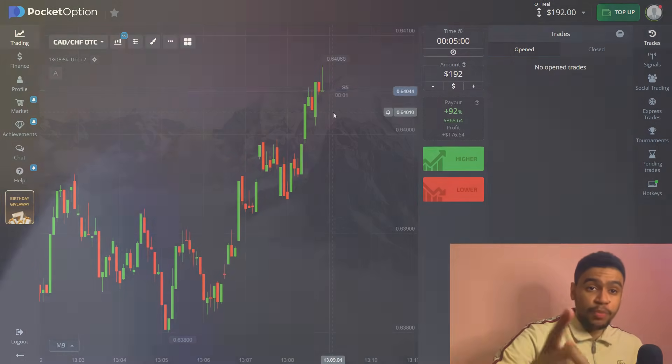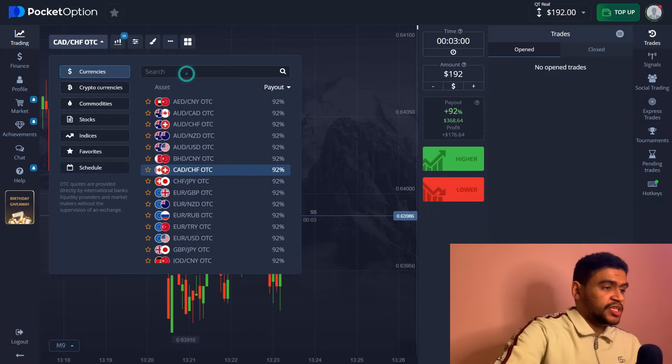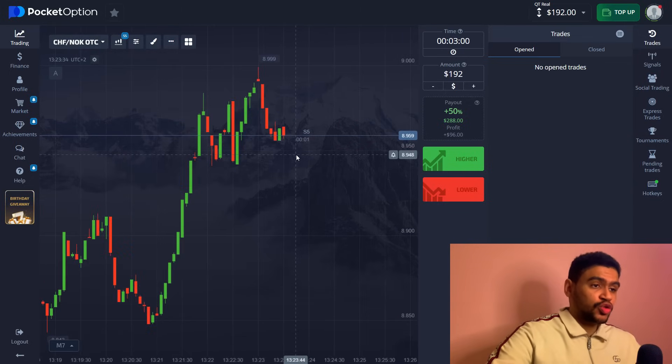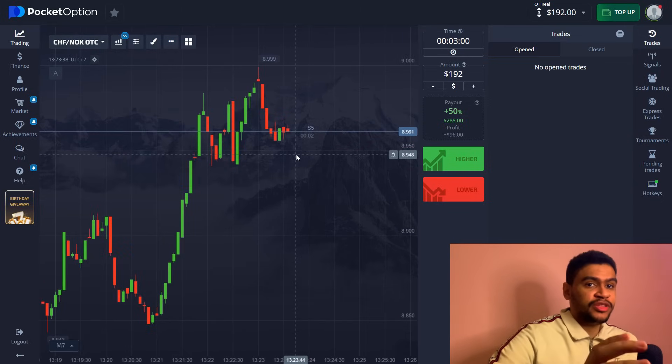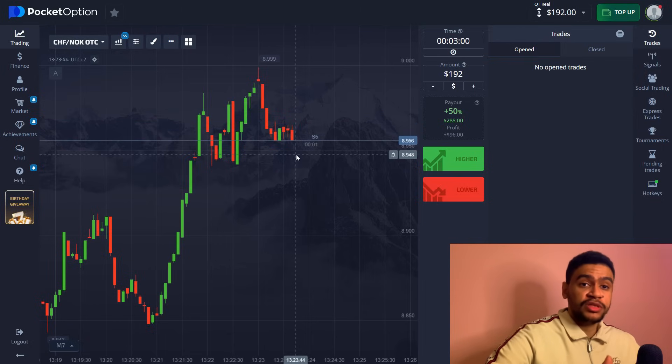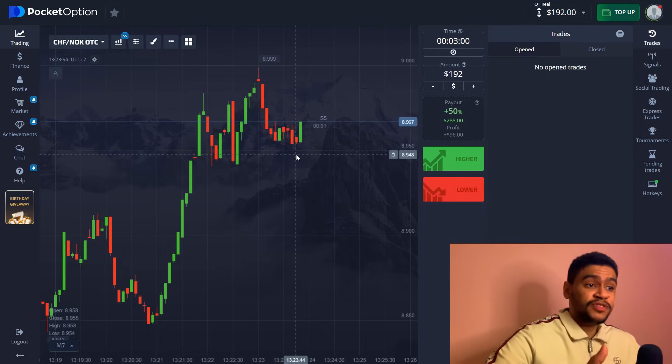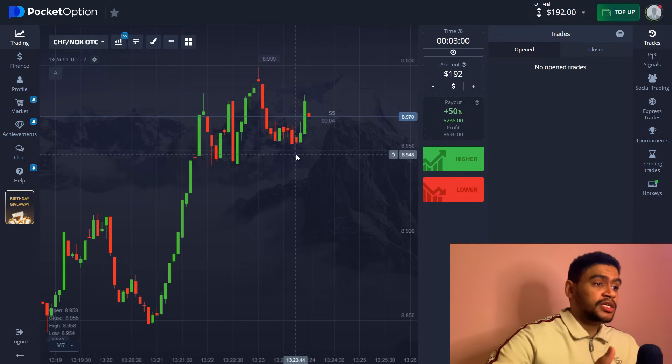Trade number two is going to be Swiss franc / Norwegian krone, and this is a 50% payout trade which I would normally avoid. However, for the purpose of this video I'm going to take this trade even though the payout is not worth it — and that is what I'm talking about when I say you should manage your funds and risks. Placing 192 dollars here with only 50% payout is not worth it. Even trading five or ten dollars makes no sense when you'll only get five dollars return, versus nine dollars return at 92%.